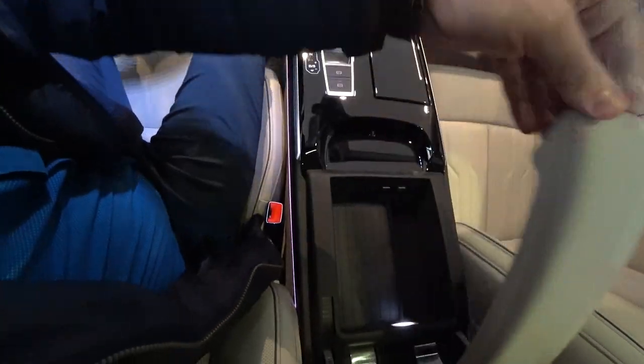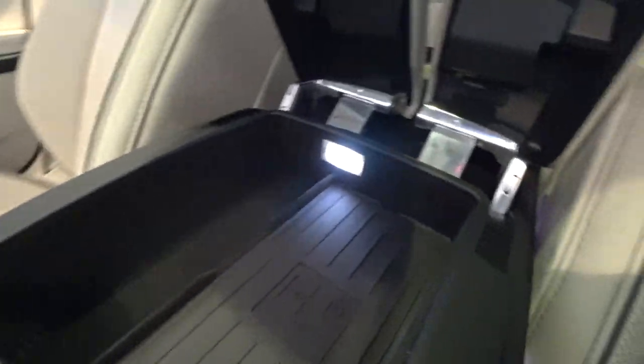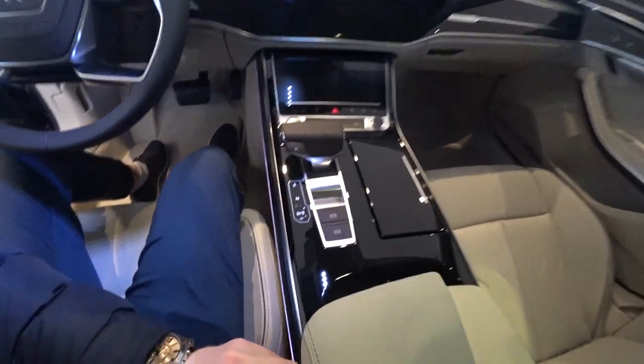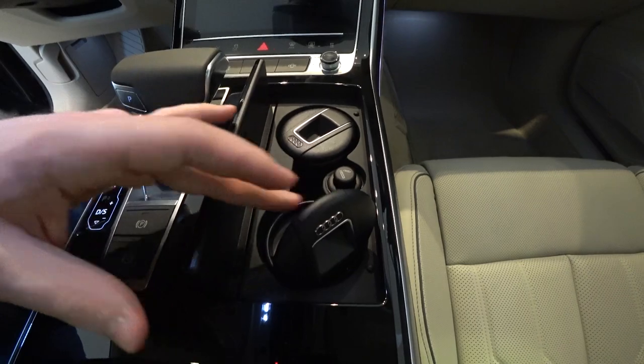We have some space for your hands, two USB ports right there, and LED lighting there. You can also charge your phone here in the middle. We have two cup holders — very nice.